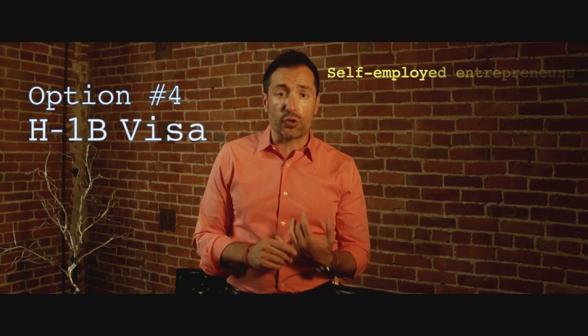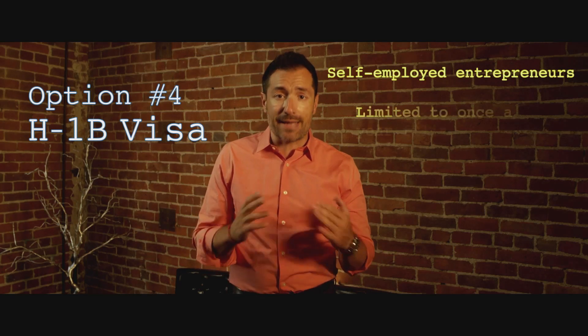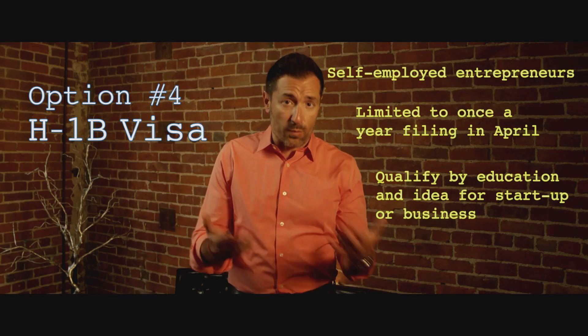The final option is the H1B visa as a self-employed entrepreneur. The H1B visa is limited to once-a-year filing in April, but if you're qualified because you have an education and an idea for a startup or a business, you can apply once a year.